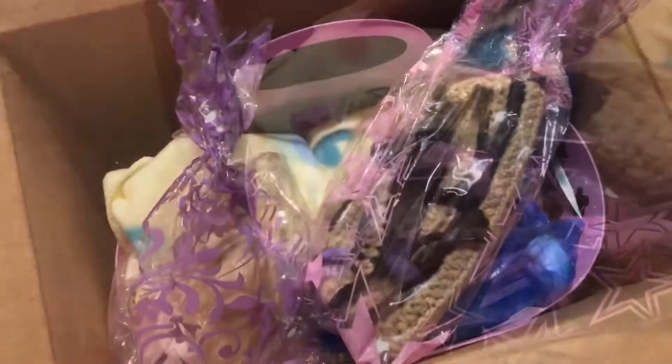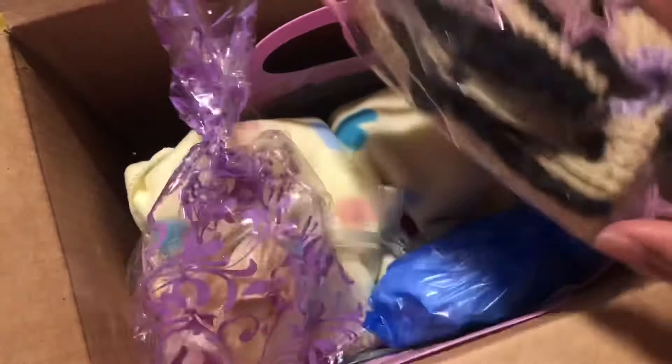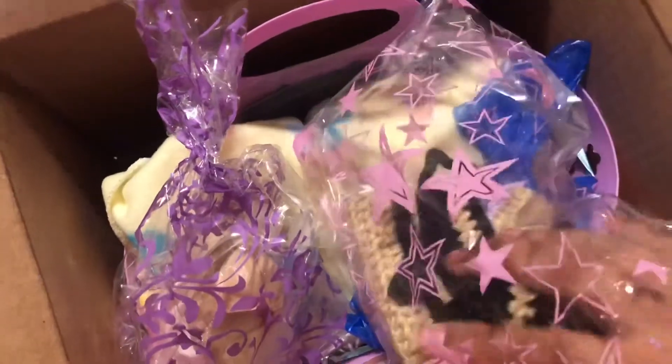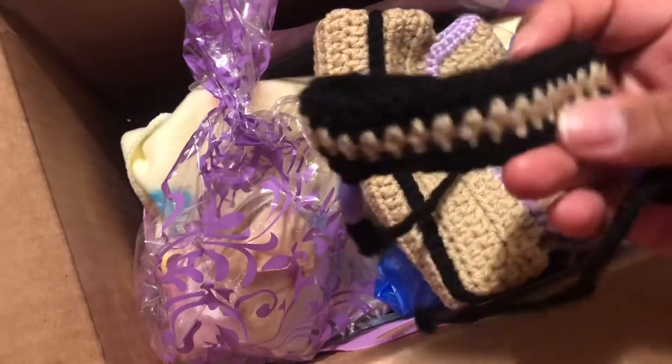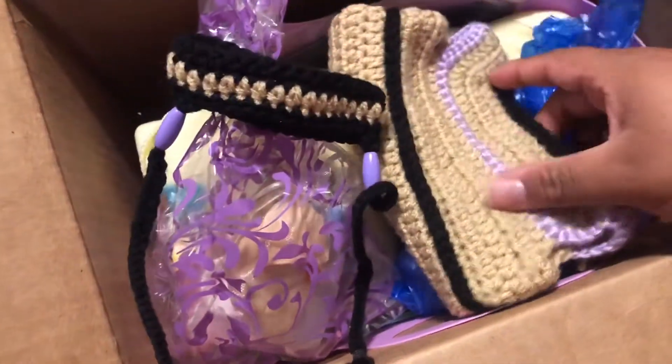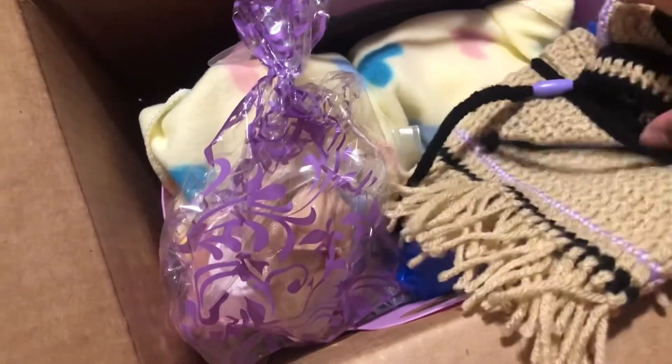I opened everything because we're gonna be here forever if I didn't. Okay, so here we start with the first outfit - this cute little headband and this knitted outfit. How cute! It's this little knitted dress.